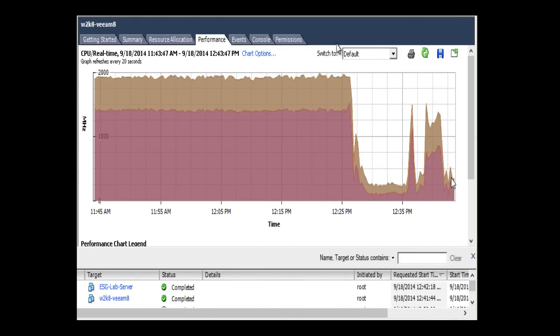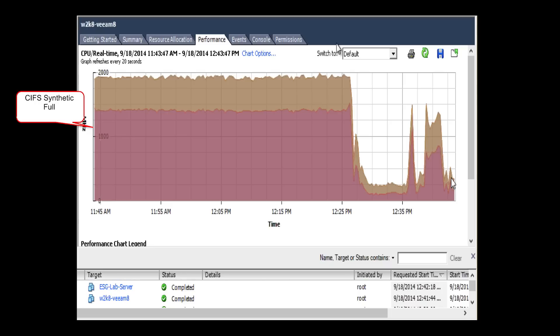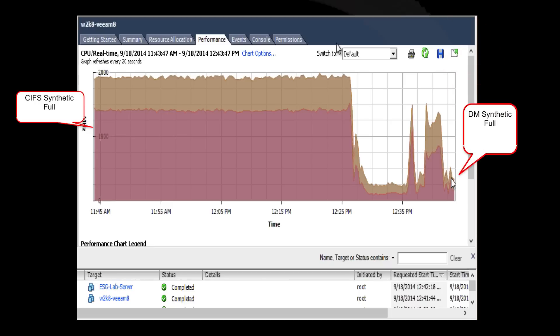We also looked at the server's CPU usage from vSphere. You can see that the regular synthetic full consumed a lot of CPU. But when the ExaGrid appliance took over the processing, server CPU usage dropped. This delivers cycles back to the company for production use.